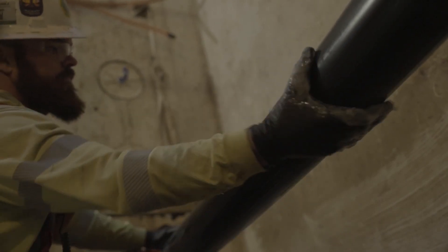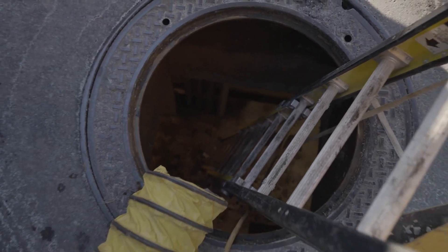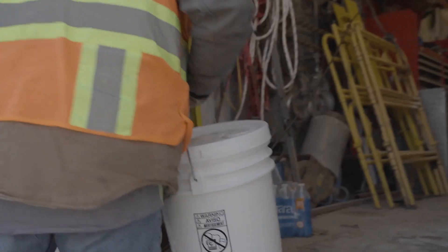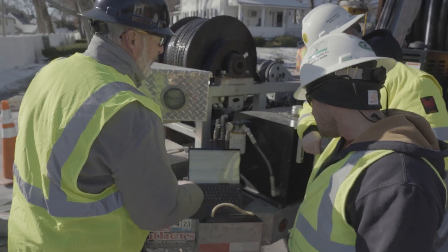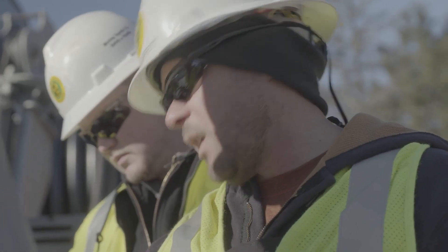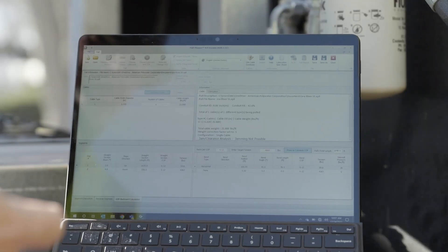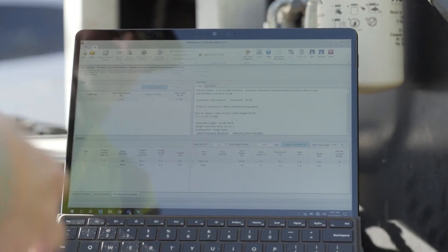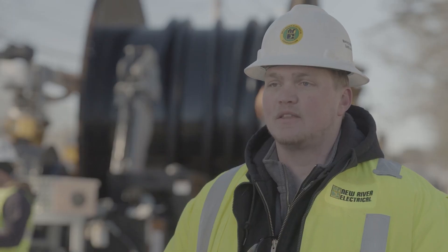At the end of the day, we've got to get the cable in the ground the correct way, the safe way. New River relies on Polywater because they offer two advantages: one is the proper type of lubricant for the given situation, and the other is the pull planner software. The pull planner software is a huge staple in what we do at New River. Being able to plug in the nitty-gritties of a project or a pull is a huge advantage — it allows us to go to the customer with real-time data prior to pulls, showing them exactly what our expectations are. It's something safe that we can stand behind.